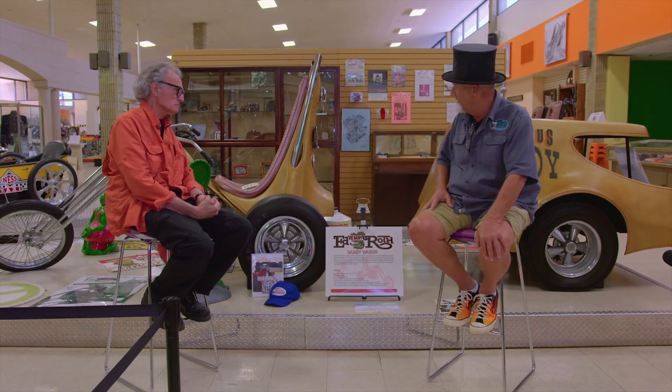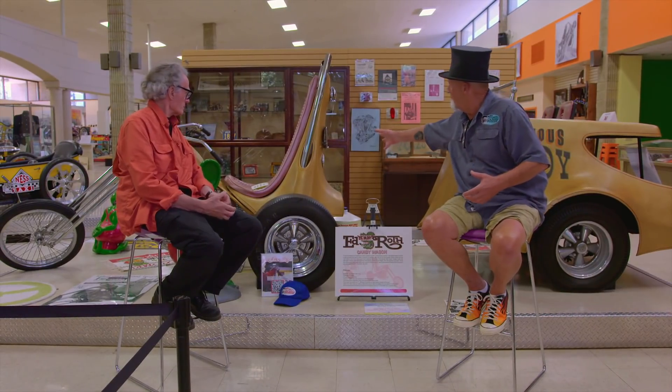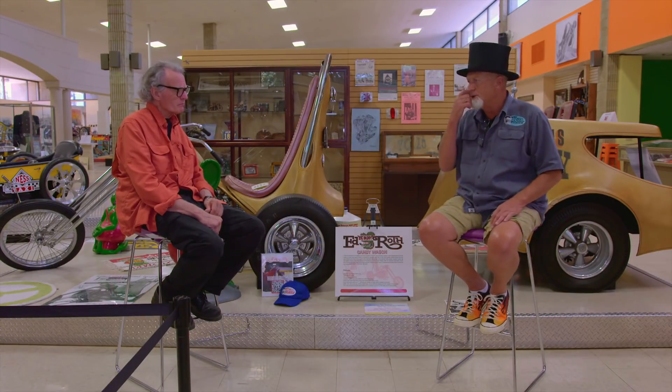It took a year to build a vehicle like this because sometimes you would put plaster on the side and come in the next day and the whole car would be laying on the ground. So the basic way we did it, we built the chassis first and then did the buck on top of that.